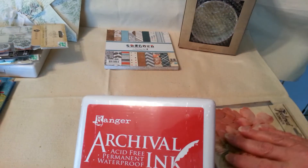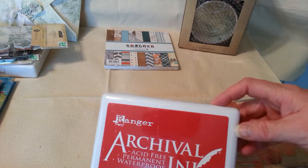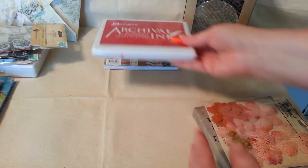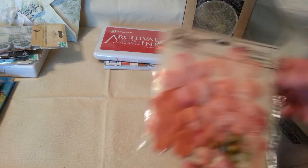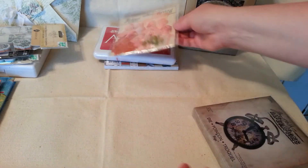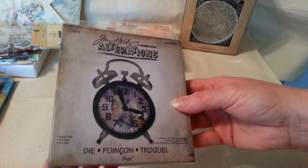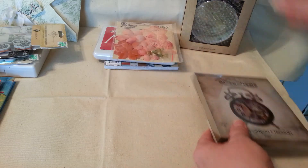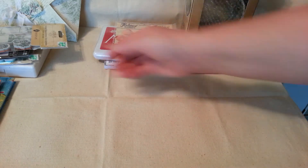And then she had a sale for scrapbook weekend. I picked up the archival ink in red for five bucks. She carries the Petaloo flower, so I got another one of those. And then I also picked up the TikTok die, so I'm looking forward to using that for altering.